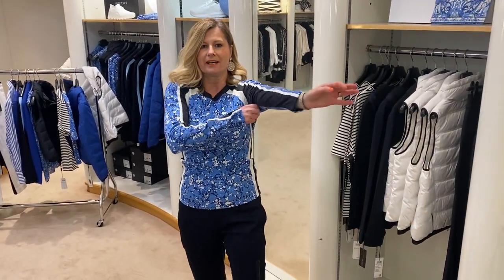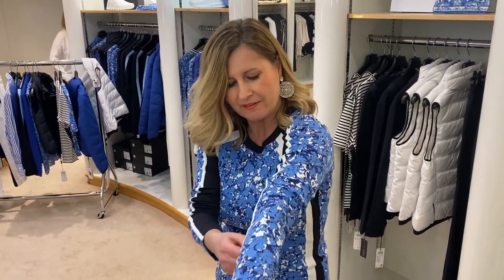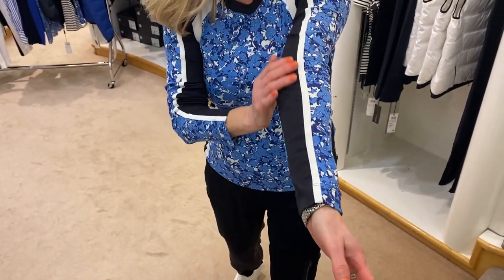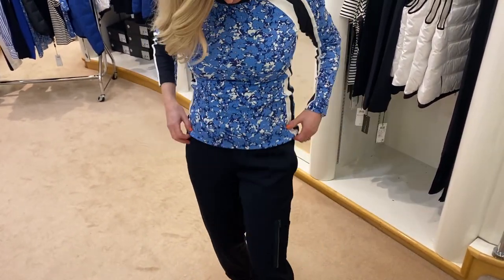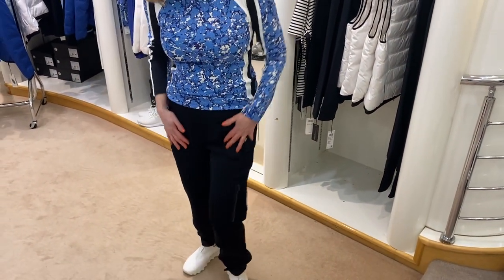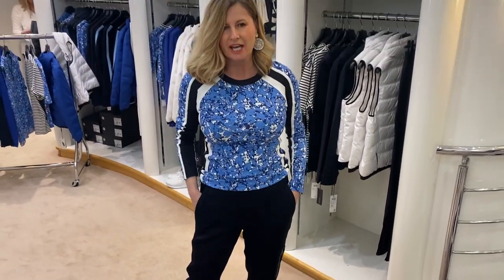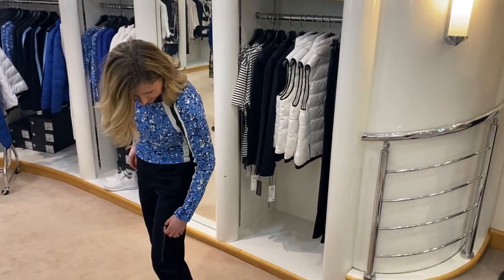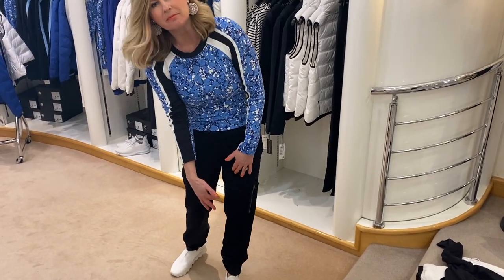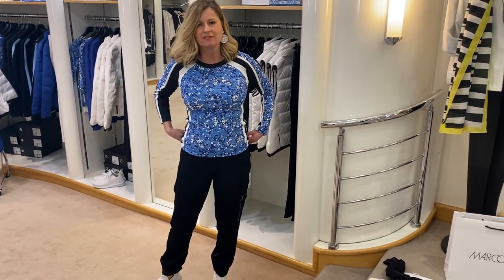Now I'll show you the more fitted t-shirt in the bloom print — very, very pretty, with the sporty edge here in the white seam. And I've got the joggers on, which are a silky technical fabric. Really, really nice — a lovely change. You've got a zip pocket here which is great for the car park, and then a cuff which you can turn back as well. They feel fabulous.